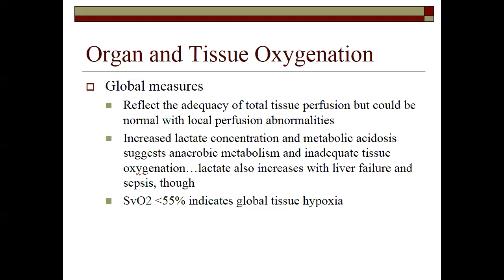A mixed venous oxygen saturation of less than 55% — drawn from the right atrium or pulmonary artery — indicates global hypoxia because we use somewhere around 16% of the oxygen attached to hemoglobin during a cardiac cycle. We should be around 65%; if it's less than 55%, our arterial concentration of hemoglobin is already diminished. Less than 55% for your mixed venous saturations would indicate hypoxia.